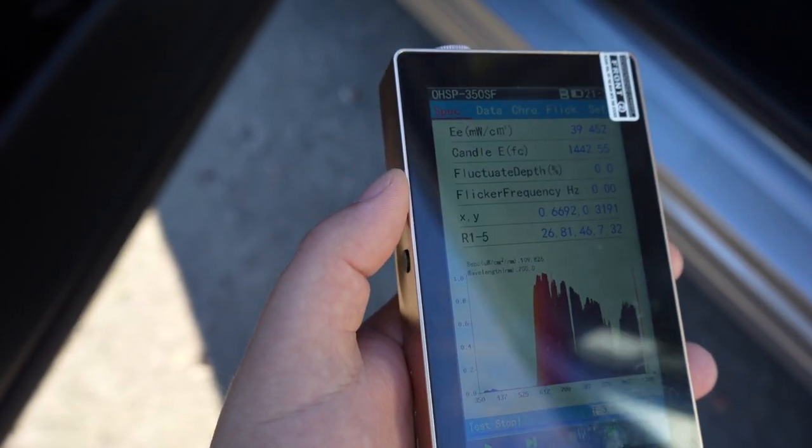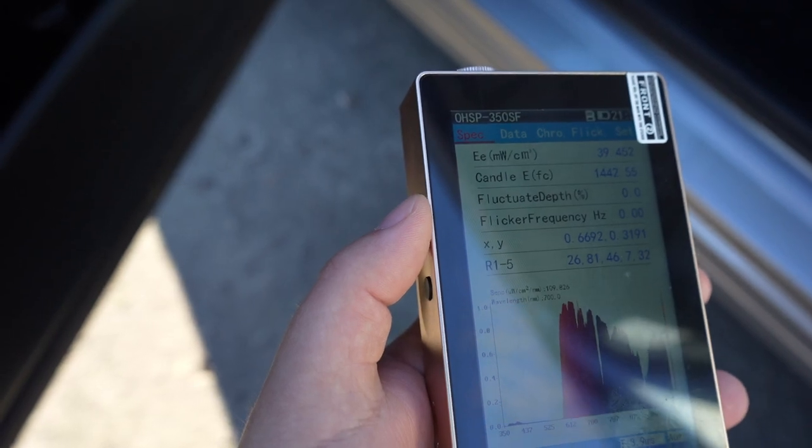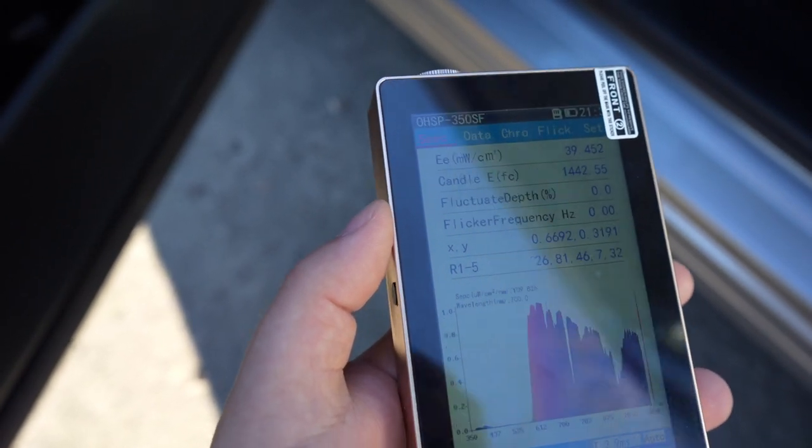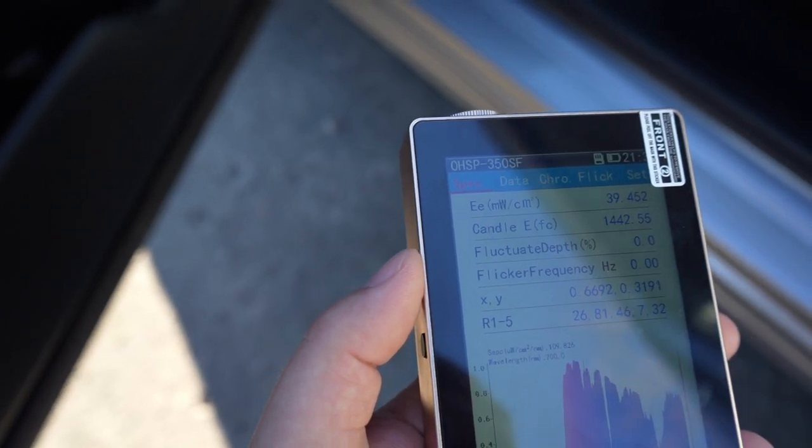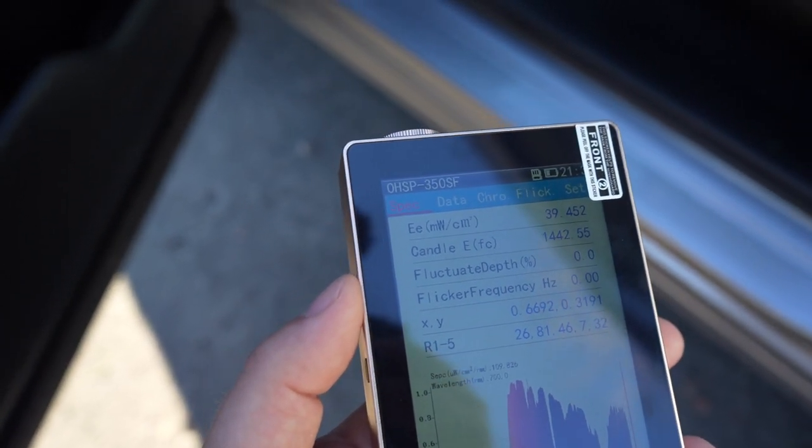It should be similar to what you get from most red light therapy panels, because if they go much higher than the intensity of sunlight, then obviously our skin can't really handle it and it could overheat. So hopefully this test helps.